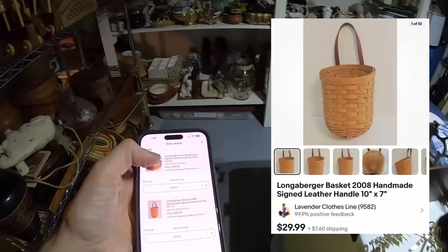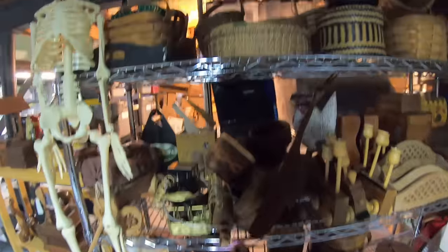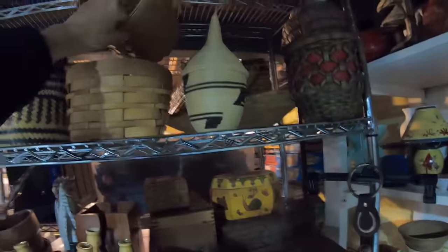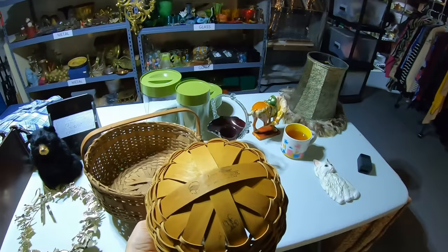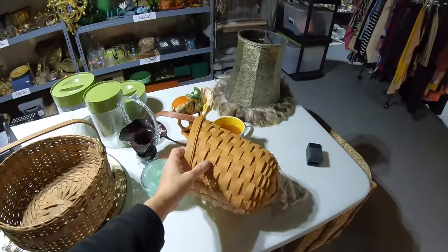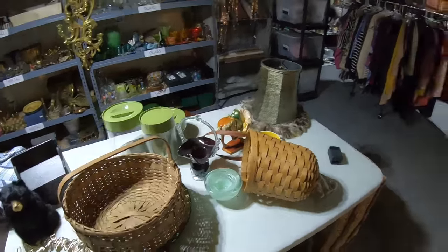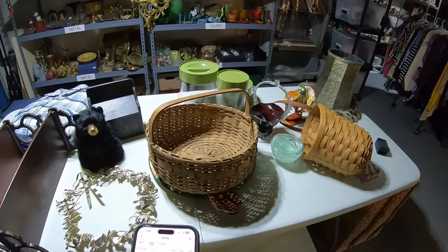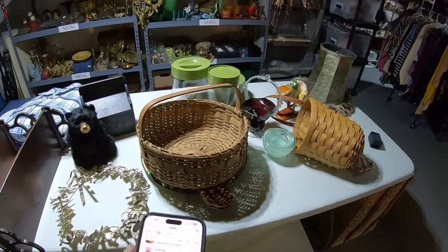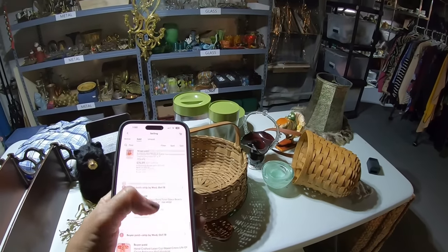Next up is a Longaberger — it's a wall hanging with a leather handle. I keep most of my baskets in this area. This one is dated 2008 and it sold for $29.99.